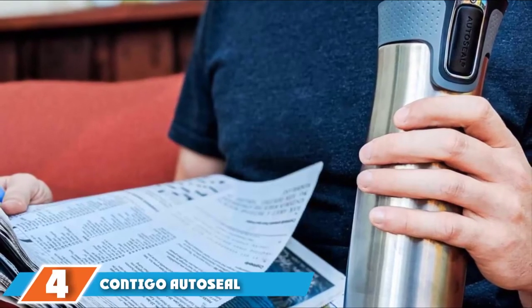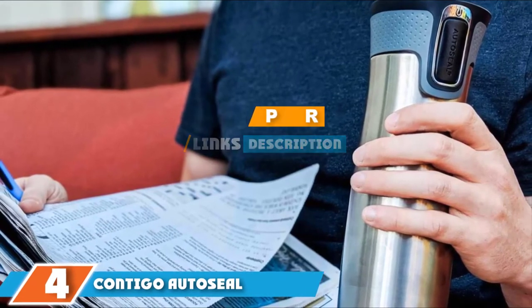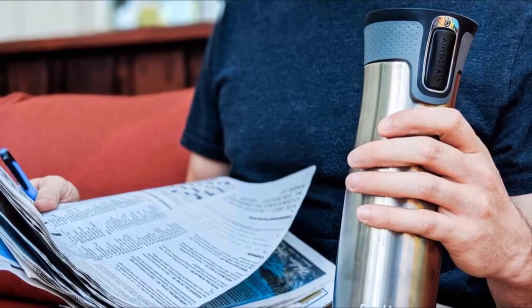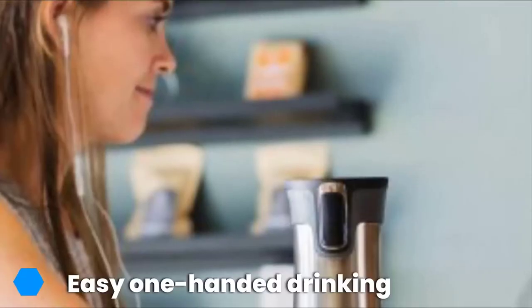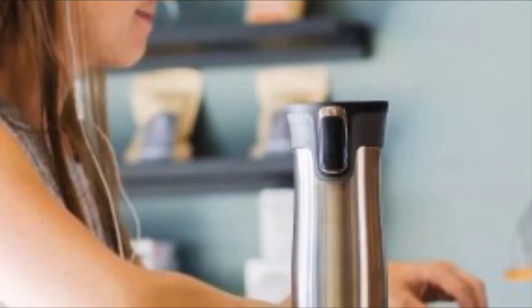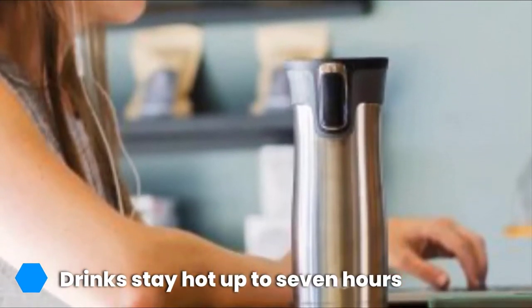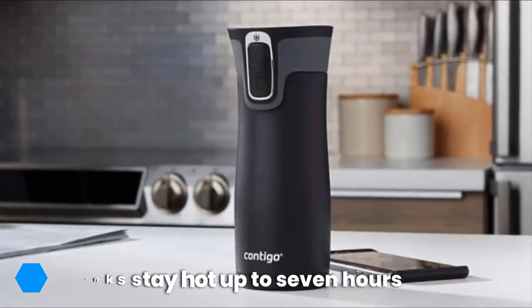At number 4 we have the Contigo AutoSeal. You are guaranteed no leaks or spills thanks to a patented AutoSeal technology that gives you reliability everywhere you go. Hot drinks will stay piping hot for up to 7 hours, while cold drinks will stay cold for more than 18 hours. Combining intelligent design and innovative technology, the Contigo AutoSeal is ideal for bringing coffee to work or hauling on an adventure. The dishwasher-safe lid can also be easily cleaned.